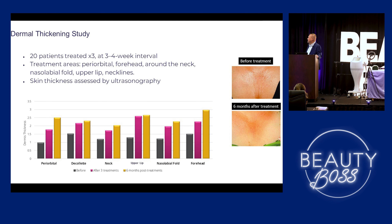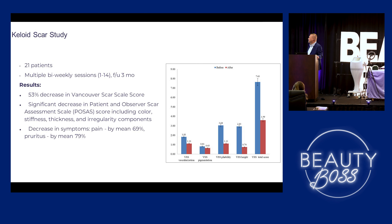Just dermal thickening. A lot of areas with smoker's lines, nasolabial folds, crow's feet — all of that. This is wonderful for those areas. And this is just more on the keloid studies that have been done, showing that we can back it up with actual results.